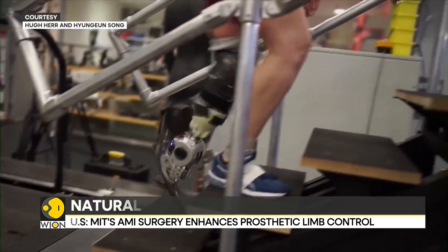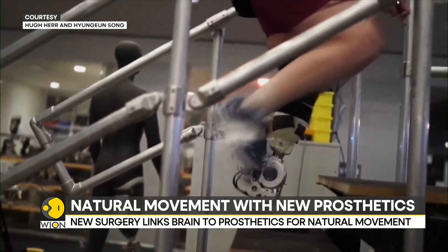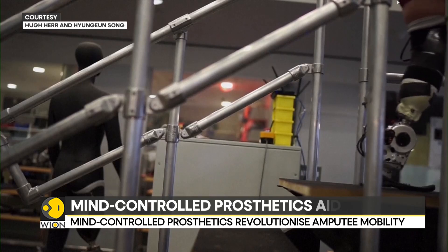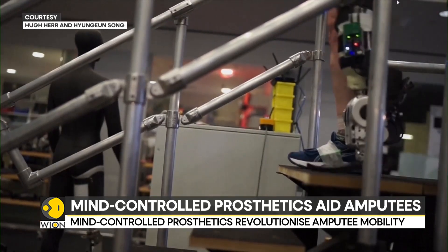The new prosthetic limb helps amputees walk and move more naturally. This video from the United States research university MIT shows a patient walking up and down the stairs with a near-natural gait.